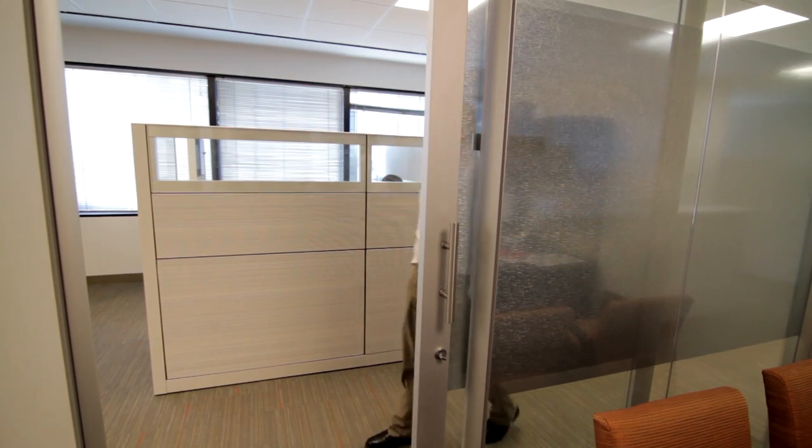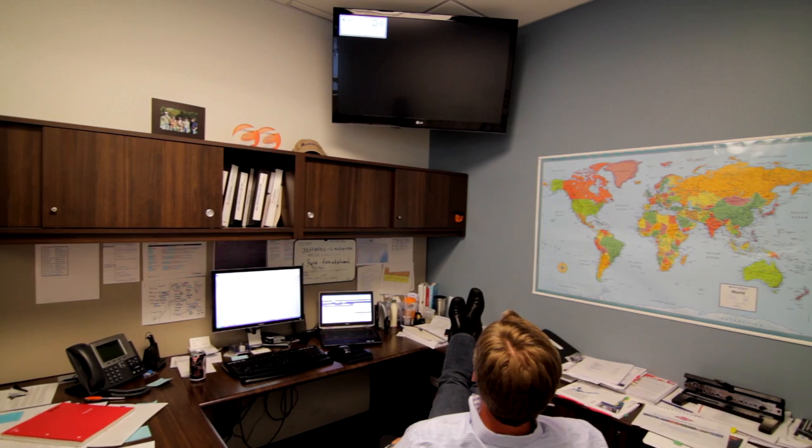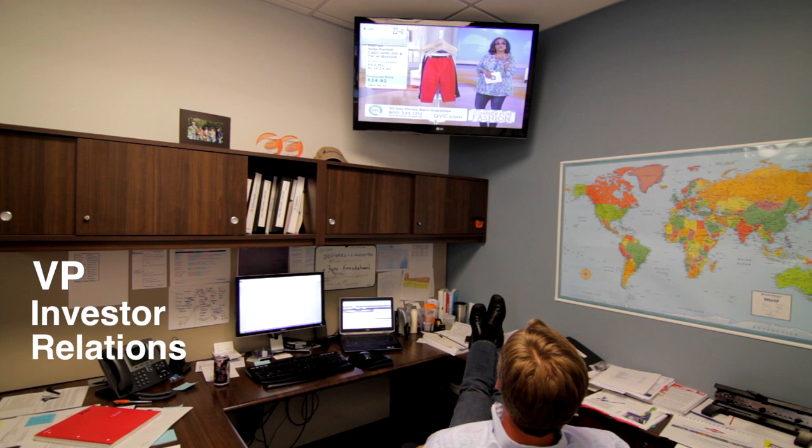My boss John works really hard. He's usually crunching numbers or talking to Wall Street analysts while also following the markets at the same time. Hey John, how's the market treating us today? Hey Matt, do you have those analyst reports I asked you for? Let's go check out the coffee room.